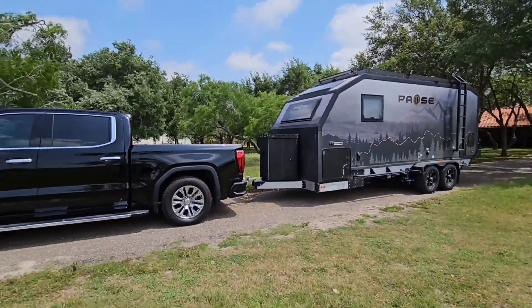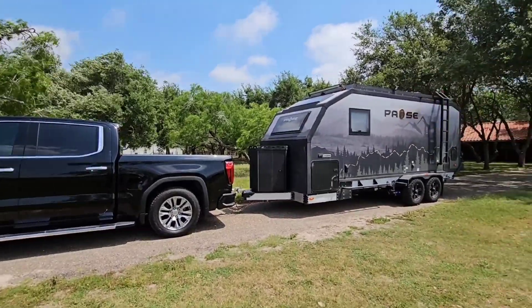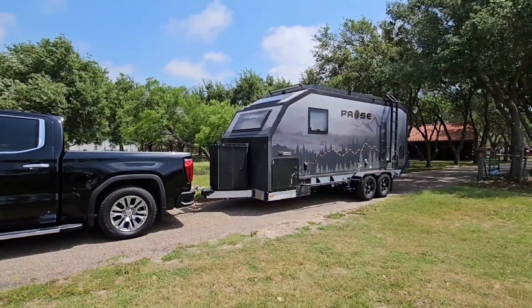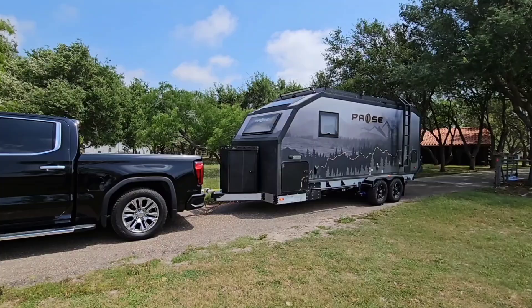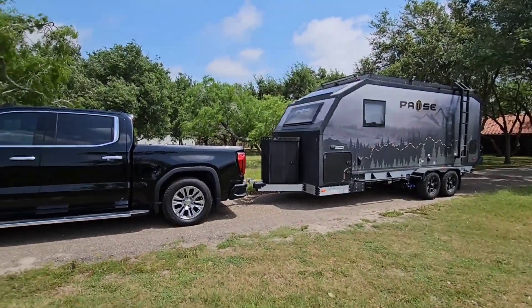It's already wired for the seven-way connector and we are all connected. I even have the ability to connect auxiliary cameras so I can see inside the trailer, off the back, or another view - we don't have that camera system connected right now, but we're going to hit the road.